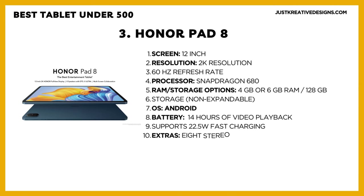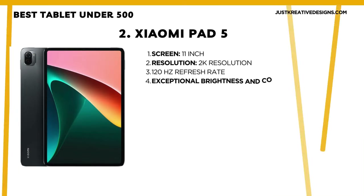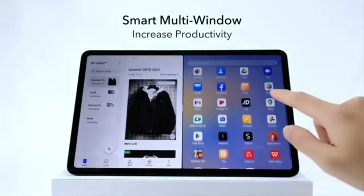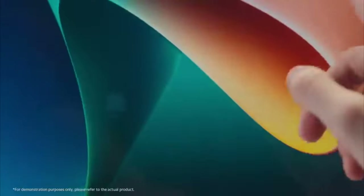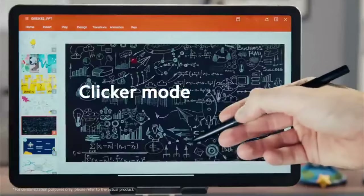While its performance isn't top-tier, it excels in display quality, speakers, and battery life, making it perfect for watching TV shows or movies. Number 2: Xiaomi Pad 5. The Xiaomi Pad 5 is one of the most popular tablets at the moment, currently available for around $350, which is a fantastic deal.